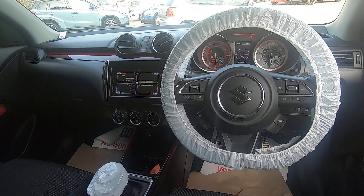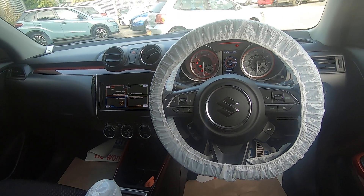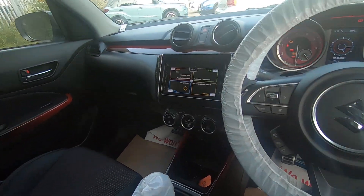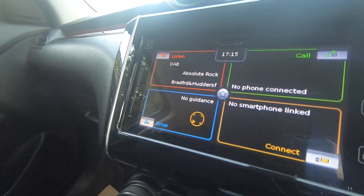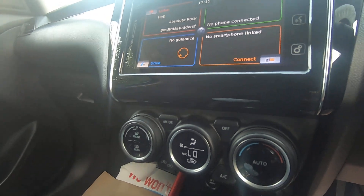You've got Bluetooth, lane departure warning, and cruise control. The infotainment system couples up as your reverse camera and sat nav, with climate control.